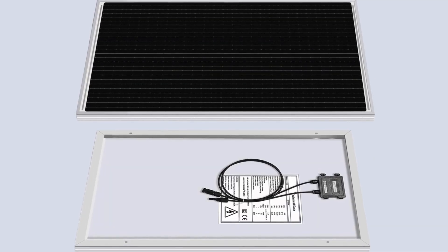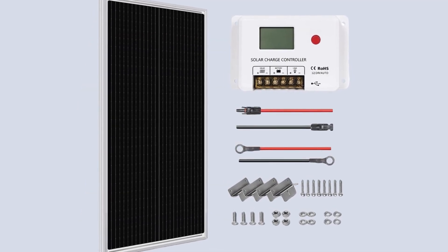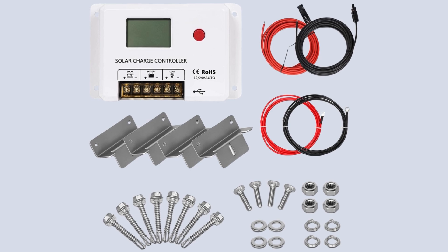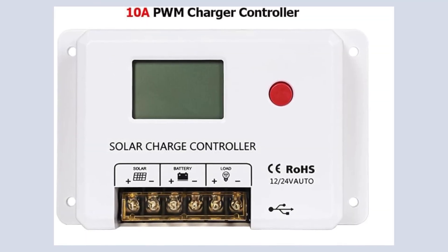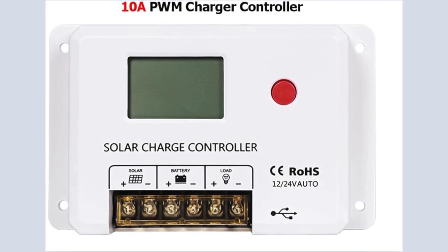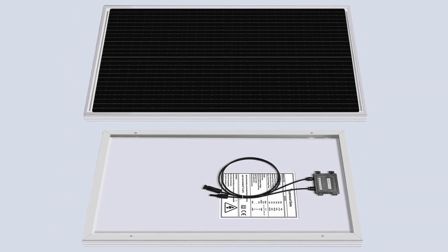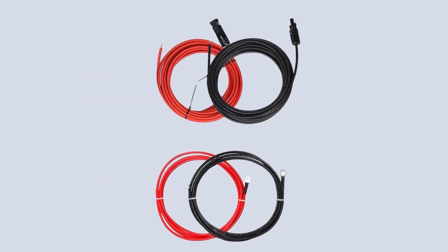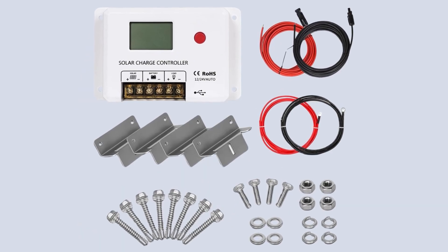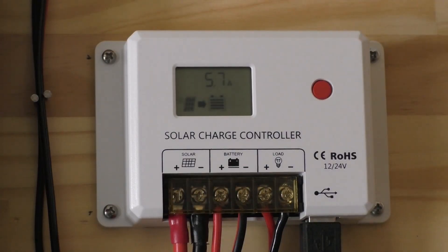The solar panel comes ready for mounting, with pre-drilled holes compatible with common ground mounts, z-brackets, side pole mounts, and tilt mounts, though mounting hardware is not included. The kit also includes a 10-amp PWM charger controller, which is essential for regulating voltage and current to prevent overcharging of batteries. Included in the package are the 100-watt solar panel itself, a pair of 20-foot MC4 extension cables, mounting brackets, and a charger controller, ensuring that users have everything needed to start generating power immediately.